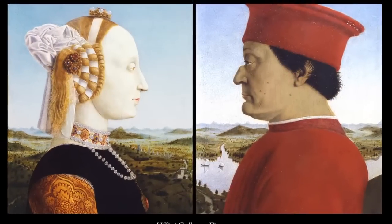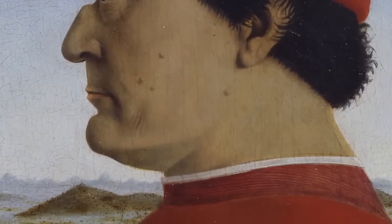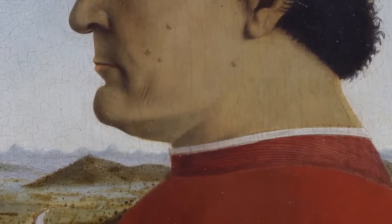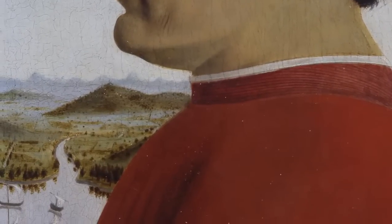In 1465, Piero della Francesca painted the Diptych of the Duchess and Duke of Urbino, one of the most famous paintings of the Italian Renaissance. Everyone knows how Federico da Montefeltro, the man with a broken nose, looked like. But have you ever wondered where the landscapes at his back would be located?